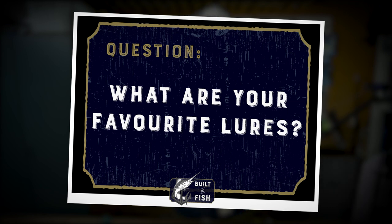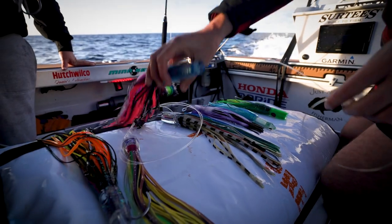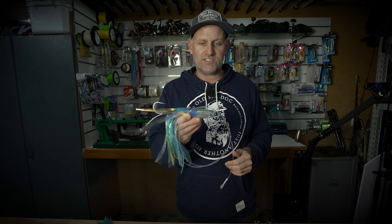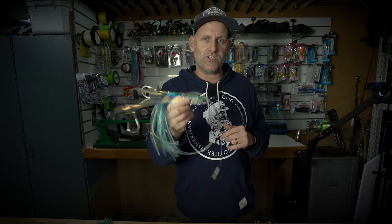Now you know what speed to troll at and how to set your spread — the next question I got asked was what are my favourite lures. I'm running a full spread of Bonds lures, and just like when I'm marlin fishing I'm running a wide range of colours, sizes, and head shapes to try and maximise my chances of matching the bait fish my target species is eating. Instead of running five lures like for marlin, I'm running six for the tuna. The lures you'll definitely find in my tuna spread are at least a couple of bullet head lures like the Bonds Weapon — it's great in the long positions, the shotgun, all the riggers, and the tuna absolutely love them.